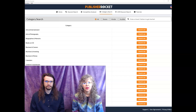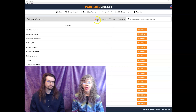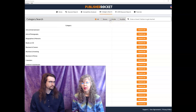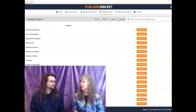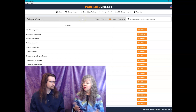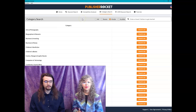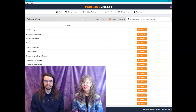When you come into the category search section of Publisher Rocket, one of the first things you have to decide is whether you're looking for categories for books, for Kindle — things played on a Kindle device — or for Audible audiobooks. In this example, we're going to pretend we're launching a brand new book. We're going to put it into a Kindle version only to begin with, so I'm going to choose Kindle. We've written a book helping Etsy sellers make more sales on Etsy.